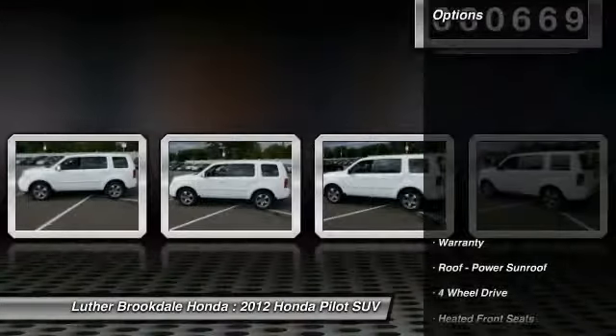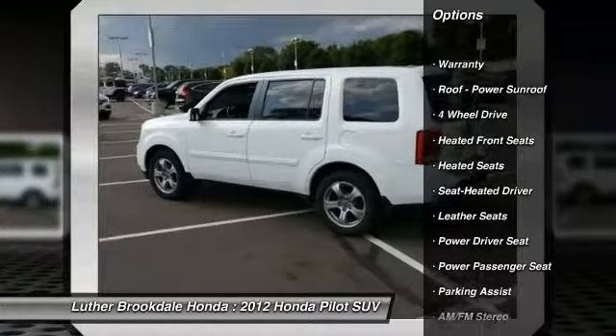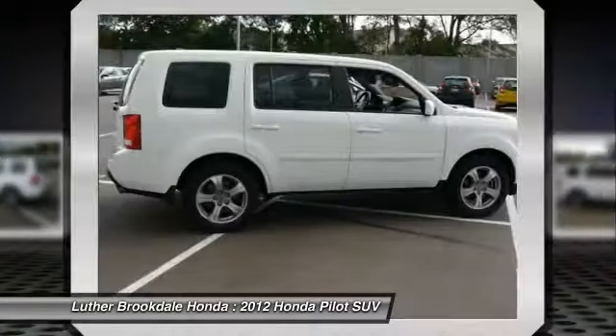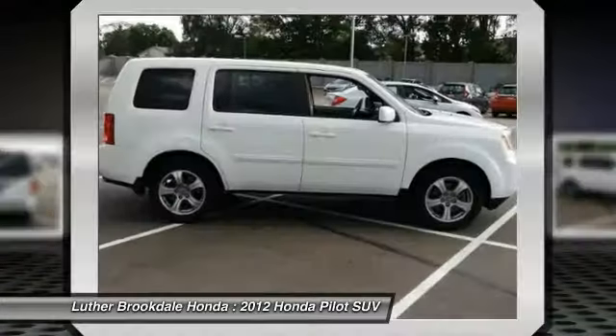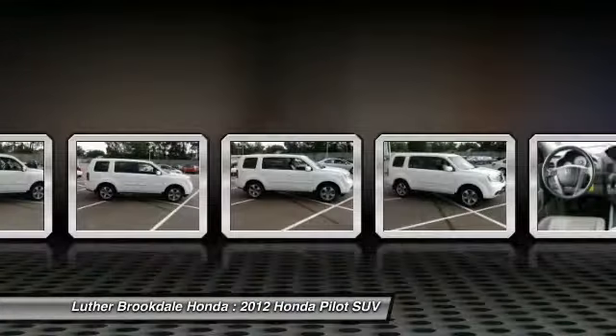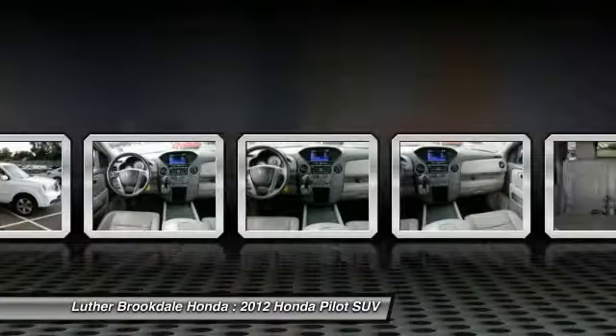Here are some of this vehicle's great options: power passenger seat, XM Satellite radio, third row seat, anti-lock braking system, traction control, heated seats, four-wheel drive, air conditioning, power steering, and cruise control. This beauty is sure to make you the talk of the neighborhood. So call or drop in for a test drive today.